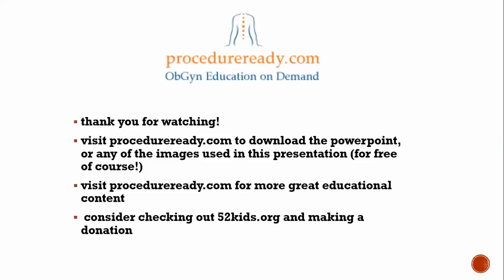That's the end of this introductory talk on definitions and topics. Thanks for watching. You can visit the website for more videos like this and download the PowerPoint or use any images for education, just try to keep the logo on it.